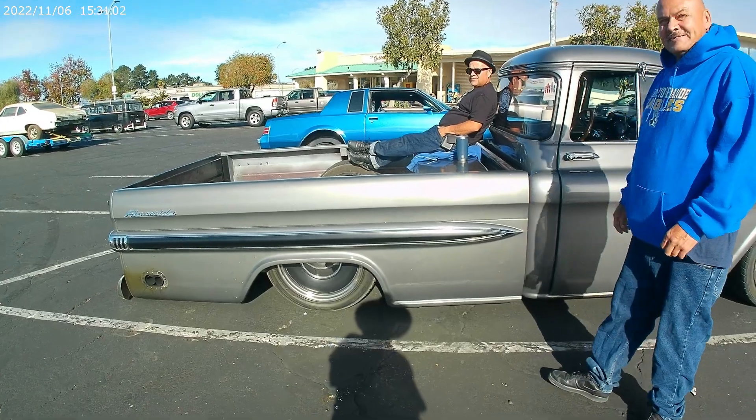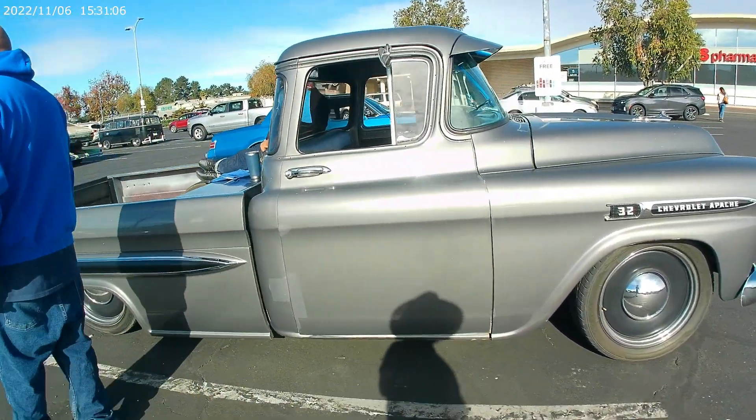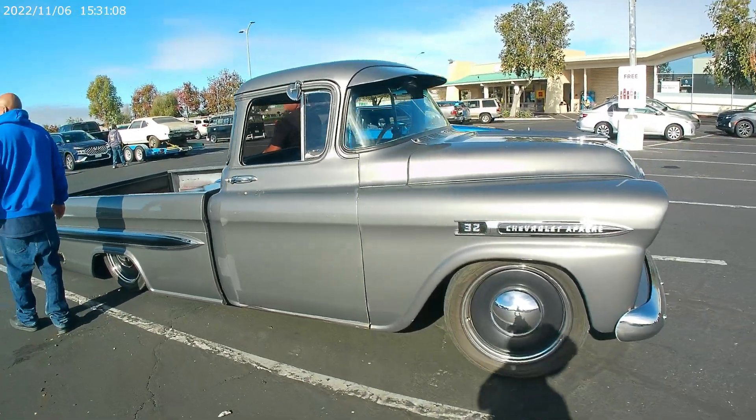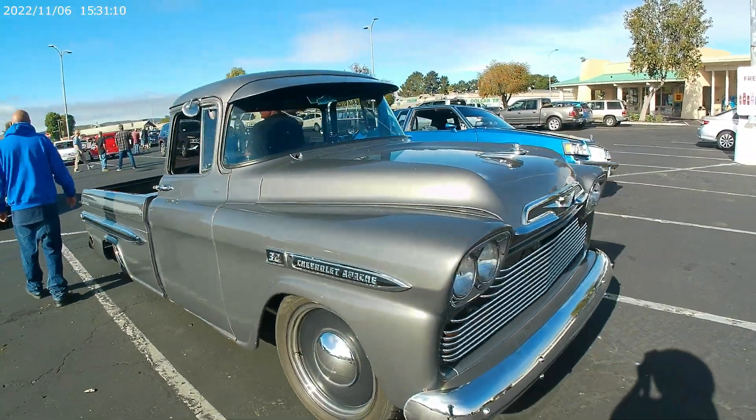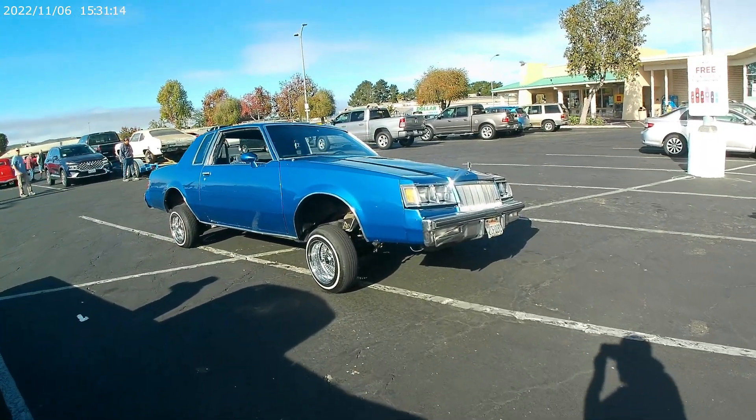You guys ready for the drive-in movies? Too bad they closed all the drive-in movies. Yeah, I don't even have those anymore. What's the world coming to, I tell you? All right, got some action cars here today.